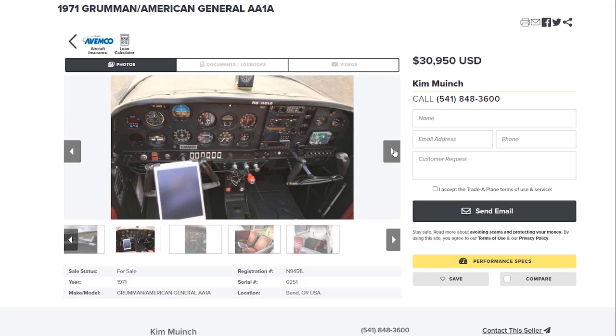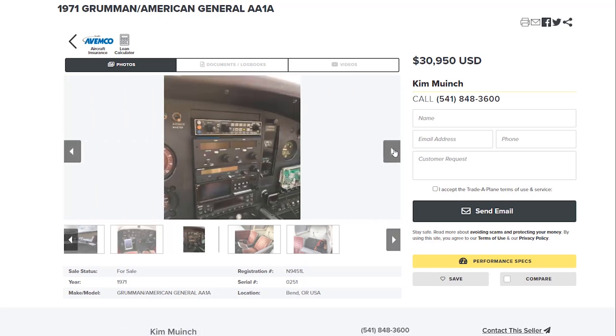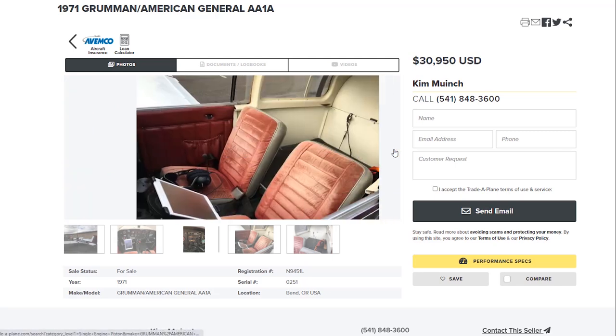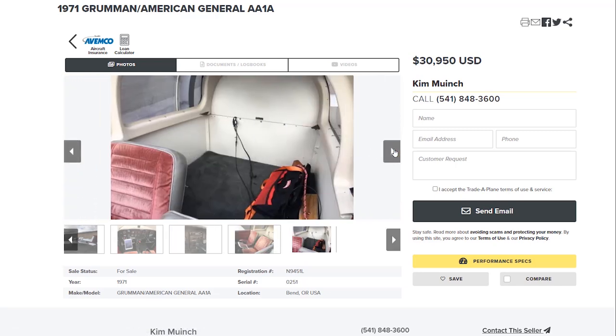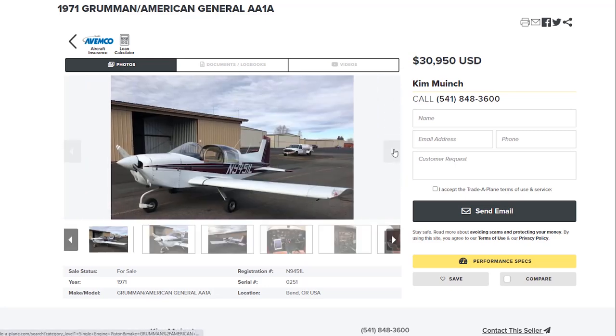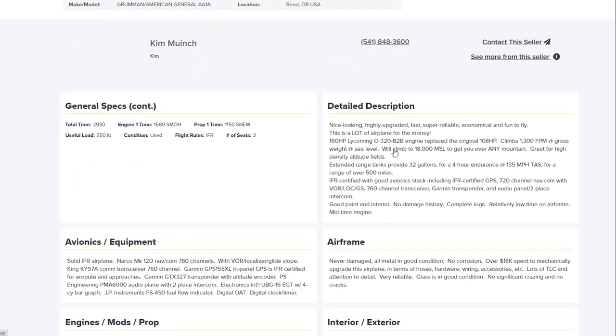Starting from the lowest, the first one I found was a 1971 Grumman General. These are not bad little planes, but look at that price — $30,000. The plane actually looks like it's in decent shape. The engine hours are pretty reasonable, and it looks like if you wanted to get an airplane for under $50,000, this would be a real good contender.